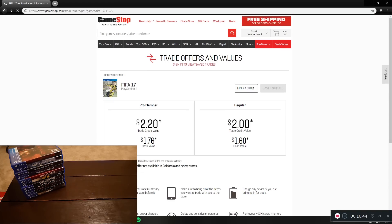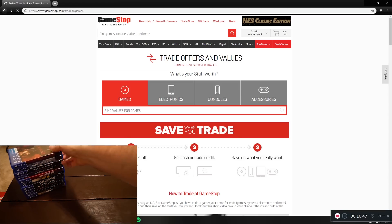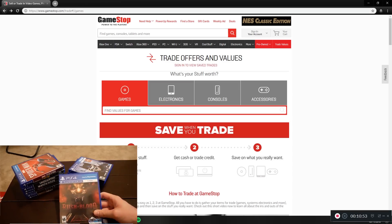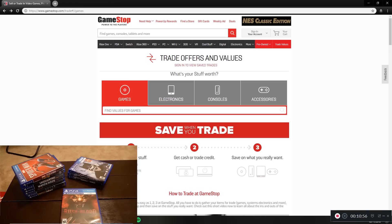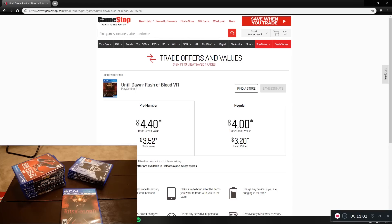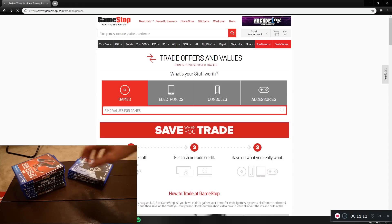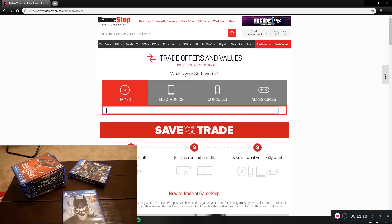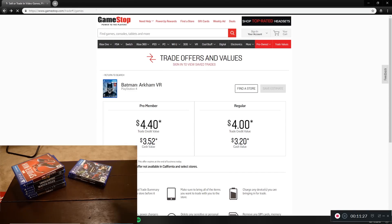Now we've got some PlayStation VR games. Until Dawn: Rush of Blood — I haven't played my PlayStation VR in a while, I really need to because it's a fun thing. That's $4.40, not terrible since I think this game retailed for around $20. Batman Arkham VR — I know this game was about $20 and it's a super short game — $4.40, still more than I thought it would be.